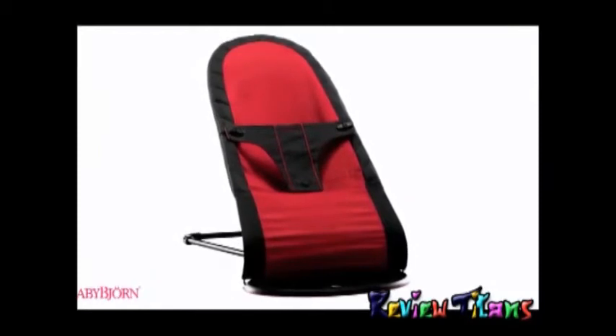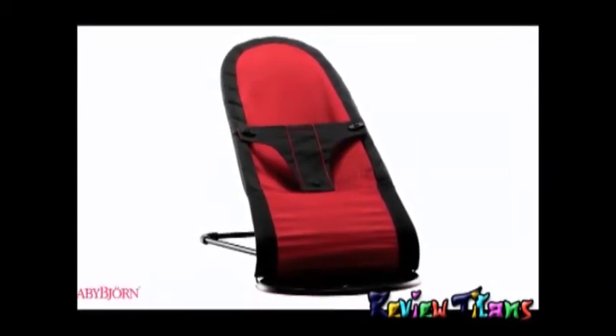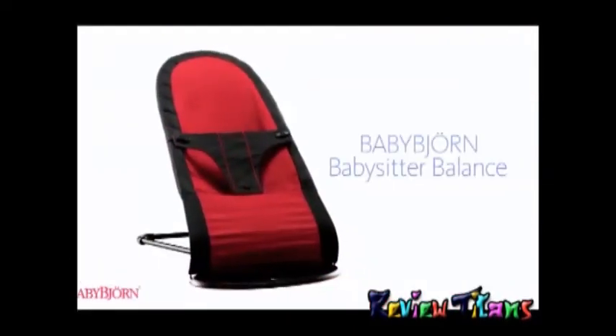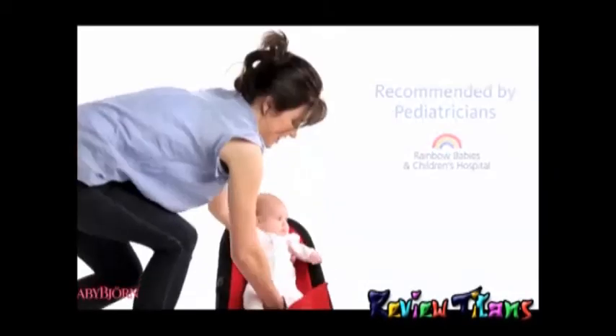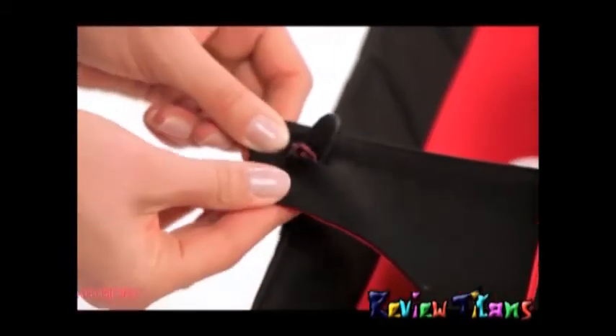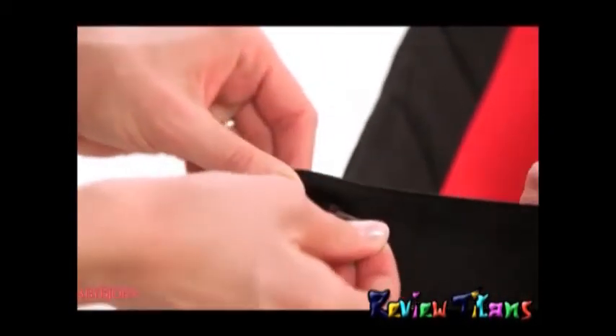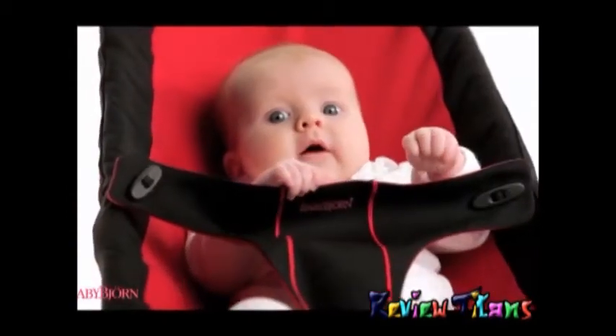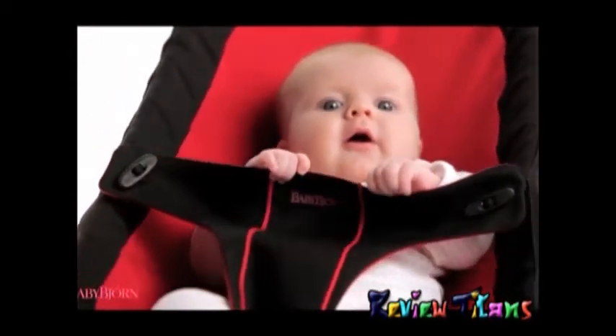For over 50 years we've made everyday life easier for families with small children, and it all began with our very first product, the BabyBjorn Babysitter, now called the Babysitter Balance. Recommended by and developed in close collaboration with leading pediatricians, the BabyBjorn Babysitter Balance has a soft fabric seat which hugs your baby's body, providing the proper head, neck, and spine support.